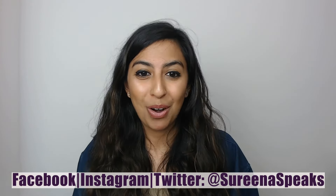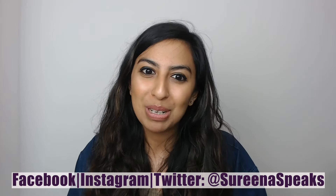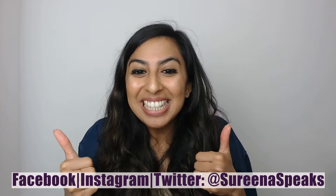I hope you found this video useful to support your understanding regarding sore throats and what advice would be suitable for those who ask for cough and cold remedies. Don't forget to share, like, subscribe, and visit my Facebook, Instagram and Twitter where I post more pharmacy-related content. Until next time, good luck with your revision and happy revising!